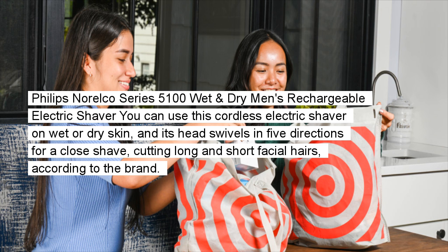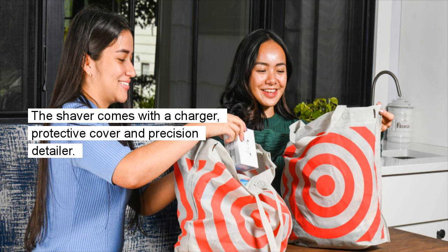Philips Norelco Series 5100 Wet & Dry Men's Rechargeable Electric Shaver: You can use this cordless electric shaver on wet or dry skin, and its head swivels in five directions for a close shave, cutting long and short facial hairs, according to the brand. The shaver comes with a charger, protective cover, and precision detailer.